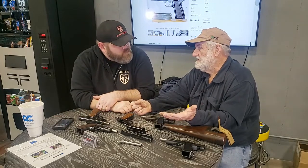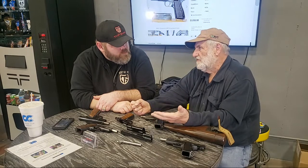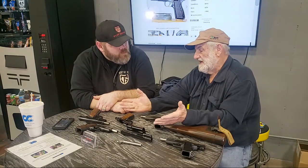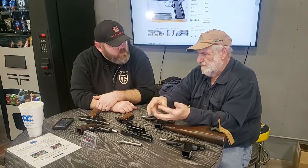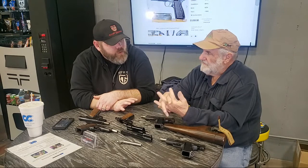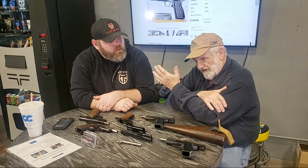When the Nazis invaded Belgium and France in 1940, most of FN's management fled — they would not work for the Nazis. The Nazis brought in their own people and ran the FN factory. FN made a lot of 98 Mausers, but they also made High Powers. There were probably between three and four hundred thousand Browning High Powers made for the German military during World War II. A WWII German High Power would have a Waffenamt stamp.